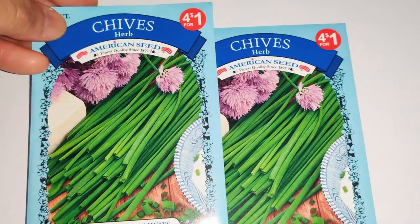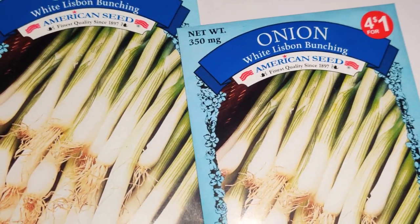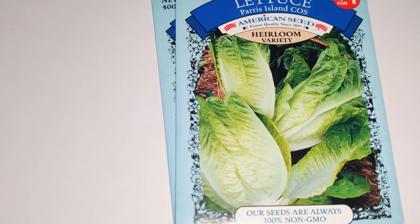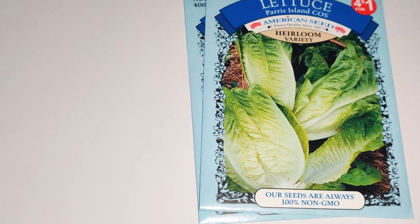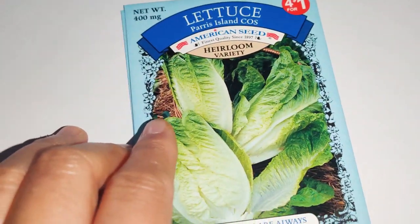I got two packages of chives and two packages of White Lisbon bunching onions — I love green onions, that's definitely a staple in my garden. Chives are great for omelets, flavoring soups, and all kinds of things. As for dill, I like to stick it on top of rice as it's cooking, or in soups. When you let it grow, you can collect the seeds, and dill attracts a lot of butterflies so you can create a habitat for them.